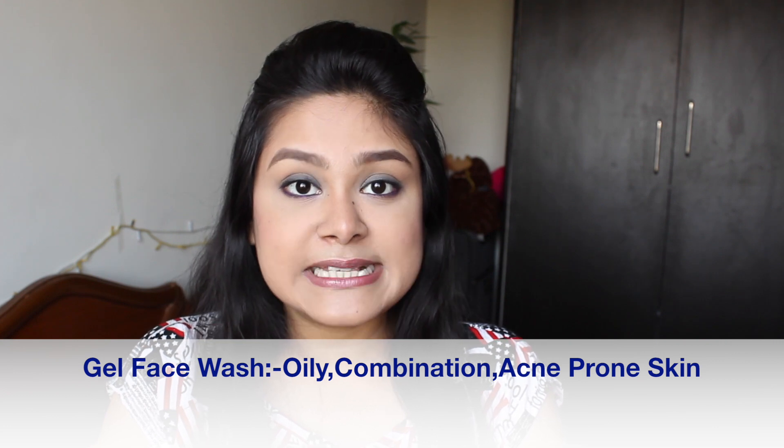Next is gel-based face wash. This type of face wash is very good if your skin is oily, combination, or acne-prone. If you have more oil production on your face, gel-based face wash is best because it will clean your skin, not clog your pores, remove excess oil, and give a fresh look. It basically contains tea tree oil, glycolic acid, or salicylic acid, working as antibacterial to remove pimples, bacteria, and germs.